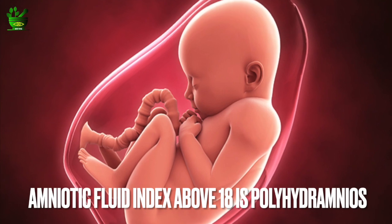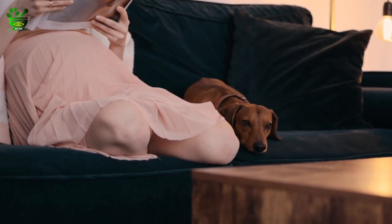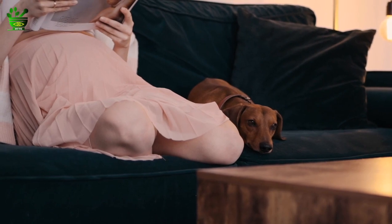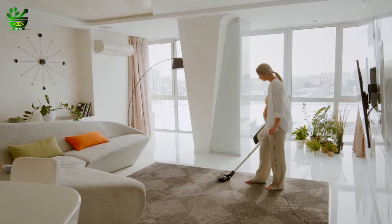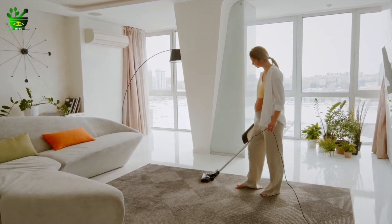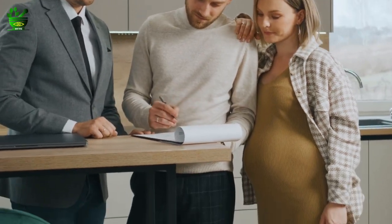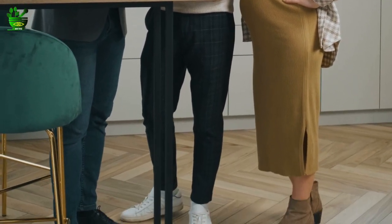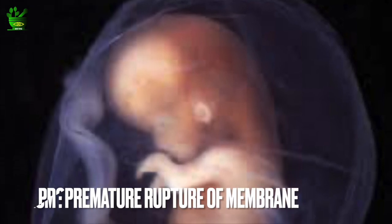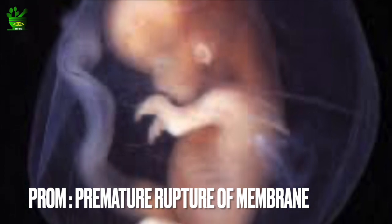Both situations are not at all good because in both cases the baby is at risk. If the amniotic fluid is going low, all the benefits of amniotic fluid will be diminished. If the amniotic fluid is increasing, that doesn't mean it gives more protection to the baby — it is actually a problem because the amniotic sac can rupture. If the amniotic sac ruptures before the 37th week of pregnancy, it is termed as premature rupture of the membrane, that is PROM. So both conditions are not at all good.